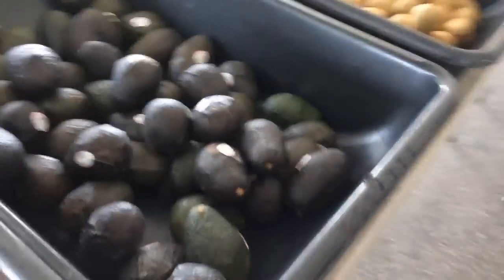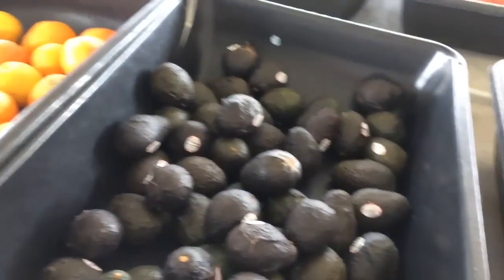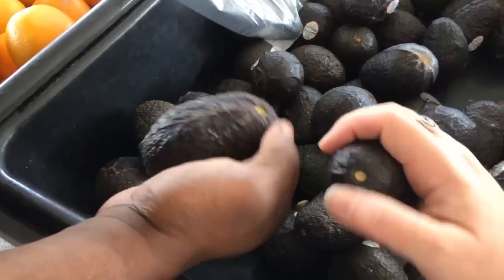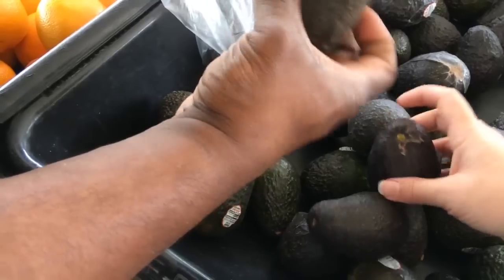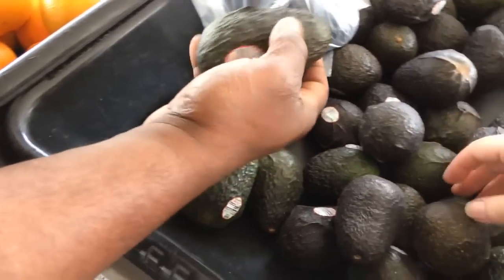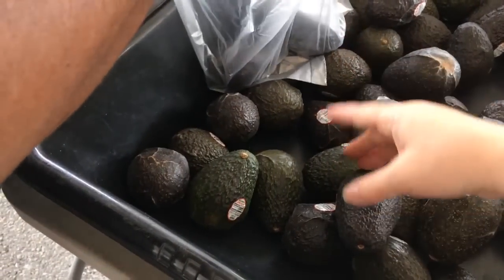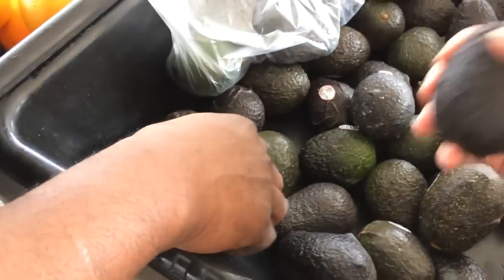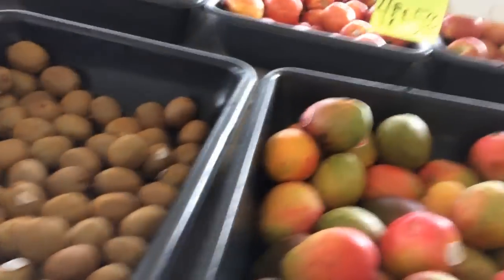Some avocados now — these are four for five dollars. Right now we only have Haas avocados, but usually we can find the good Florida avocados — they're big, huge green ones. We pop off the nub and check the bottom — make sure it's white so you know it's good. We'll get a couple of the greener ones so they'll have time to ripen. Six total. We got mangoes here too — four for five — but we don't need them right now since we already have some in the freezer.